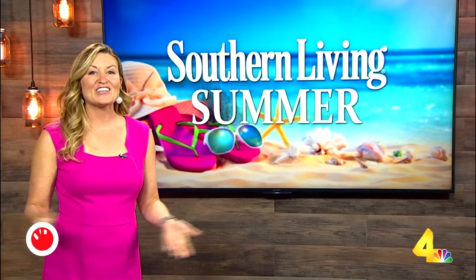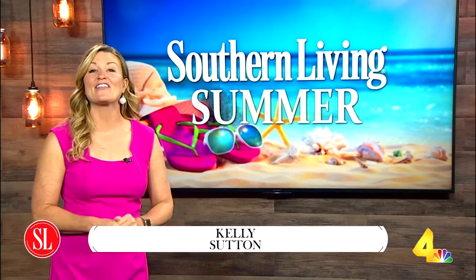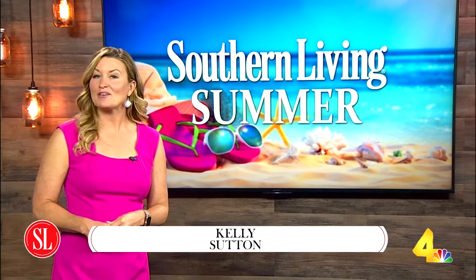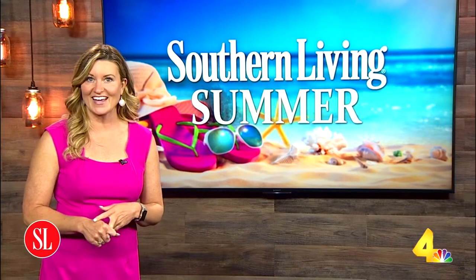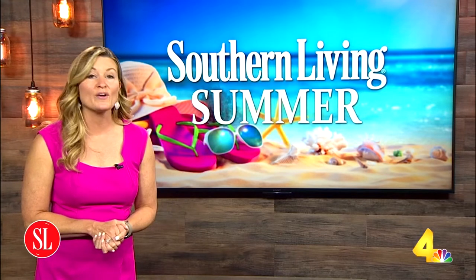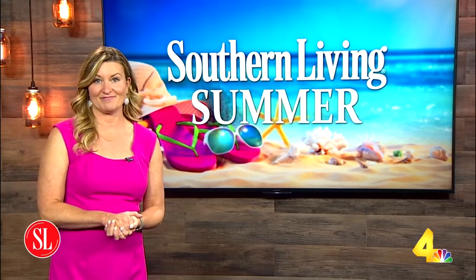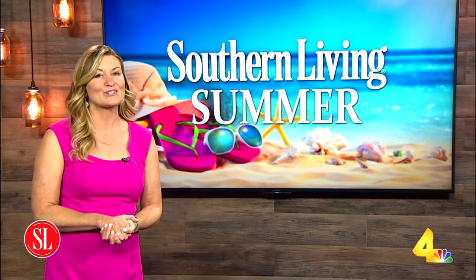Welcome back and thank you for joining us on this special edition of Today in Nashville — we are presenting a Southern Living Summer. Southern Living Magazine covers everything from food to decor to southern style. And this summer, it's all about stripes. No matter how you wear them, we learn stripes are in the season. Carol and I sat down with Southern Living Style Editor Betsy Cribb to learn more.